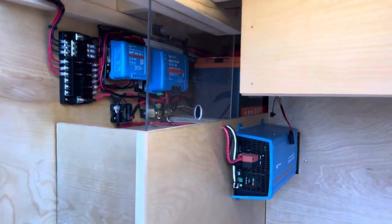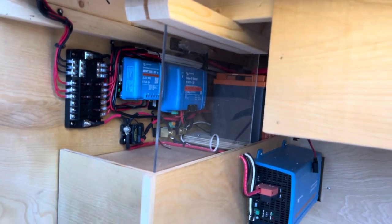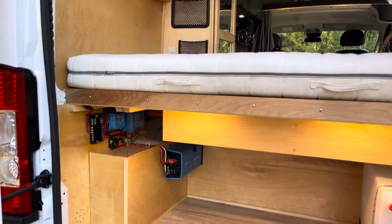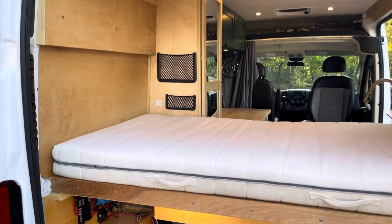All the sexy stuff from Victron over here — DC to DC, controller, inverter, and batteries in the back. Another USB over there, so it's easy to reach from lying in bed.